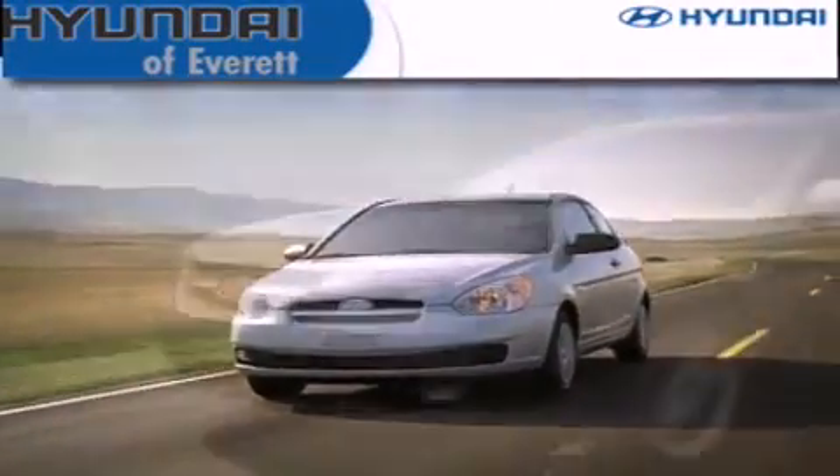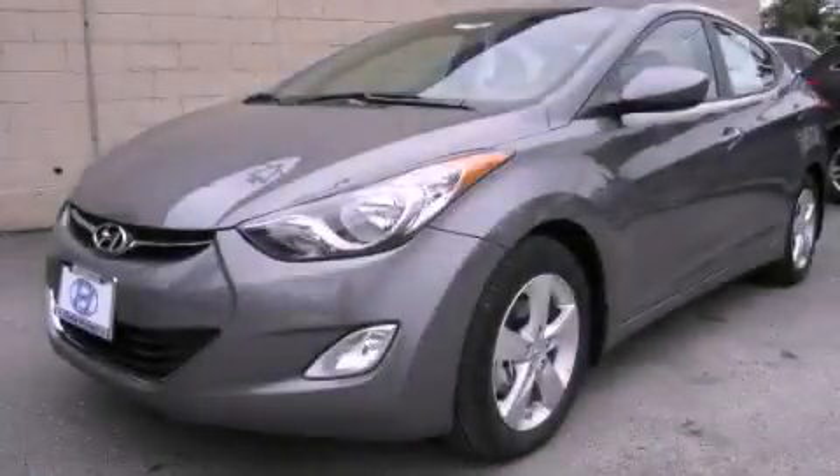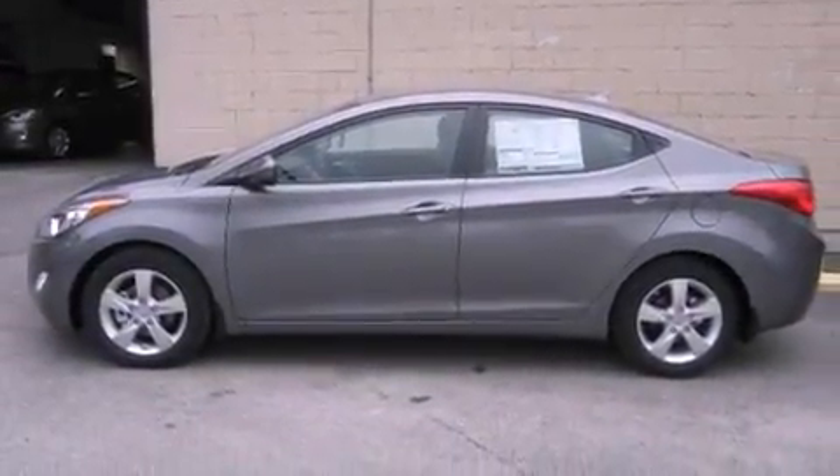Another fine vehicle offered by Hyundai of Everett. This is a brand new 2013 Hyundai Elantra. It features a 1.8 liter 4 cylinder engine and an automatic transmission.